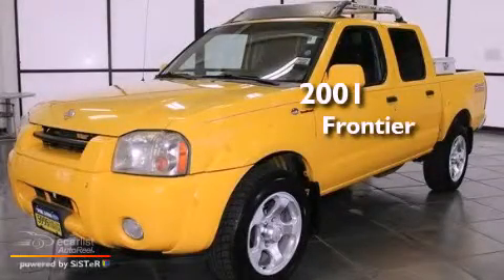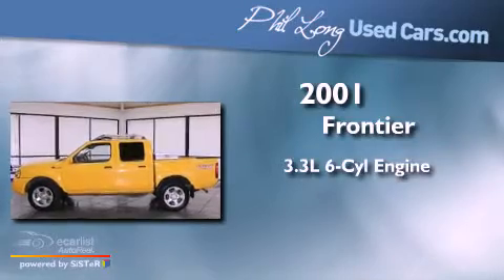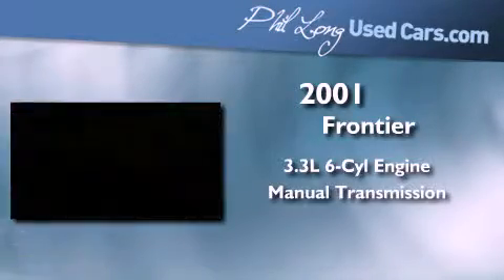This is a 2001 Nissan Frontier. It features a 3.3-liter six-cylinder engine and a manual transmission.